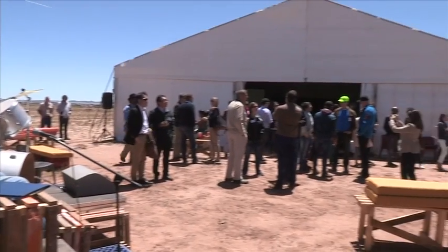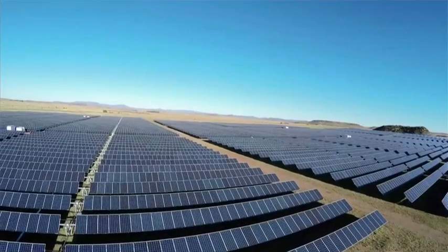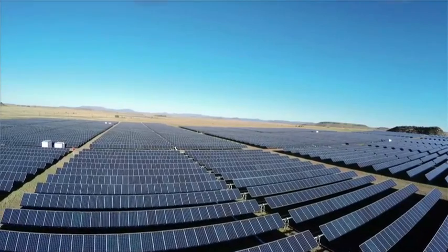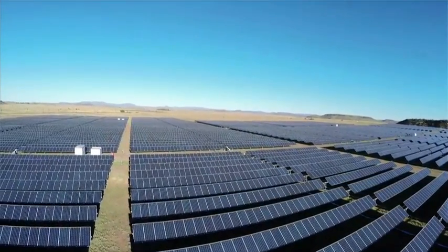Renewable energy in South Africa is quite an exciting industry. It came from almost a zero base in 2011 when the government launched the first program. The current state of affairs is 6,300 megawatts already committed under PPAs, of which about 1,660 megawatts are already feeding into the grid. Which is quite an amazing story.